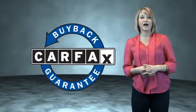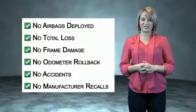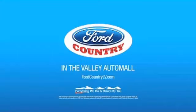Be sure to find a complimentary copy of the CARFAX Vehicle History Report online or contact the dealership. Show me the CARFAX. Visit Ford Country in the Valley Auto Mall today.